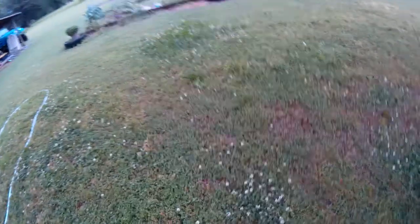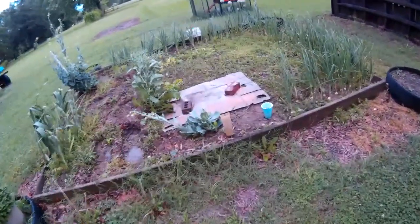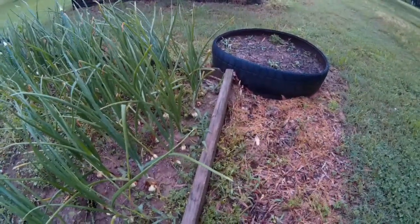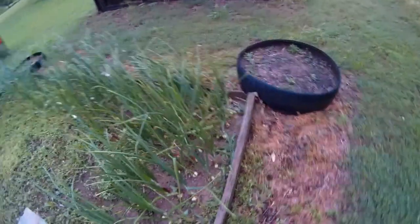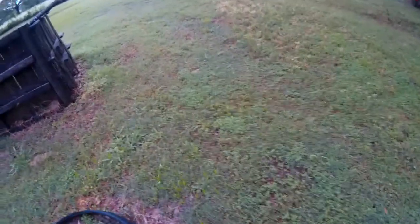Looks like that stuff came out pretty good. Got some brassicas blowing over here. Let's see how many onions I lost.